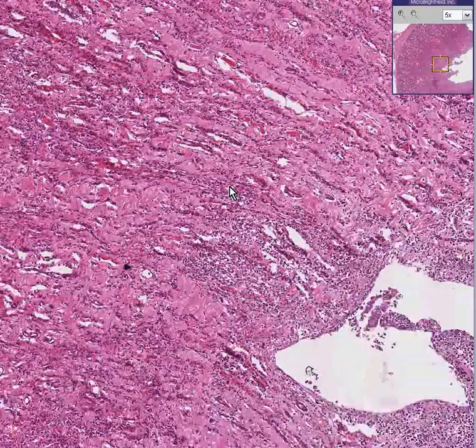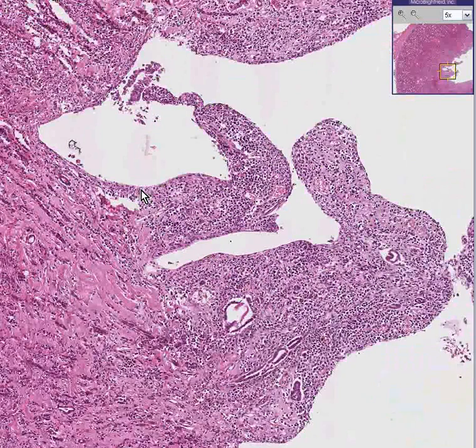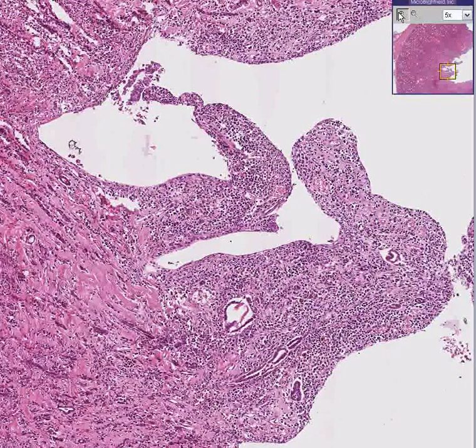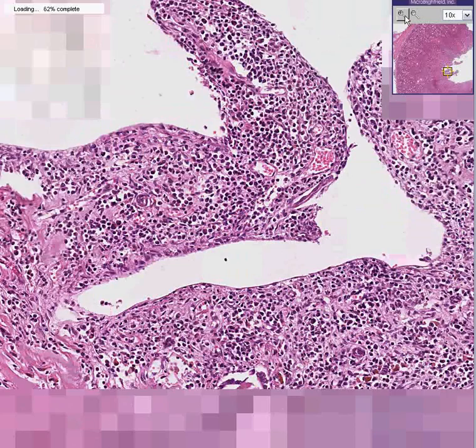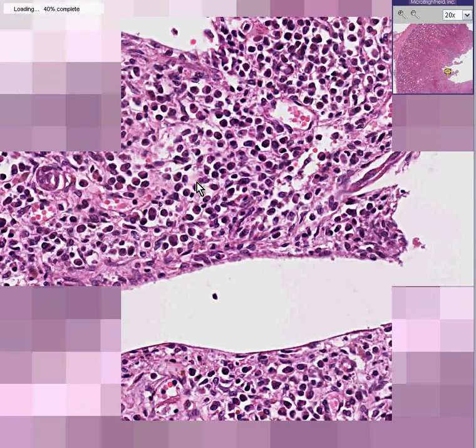If you thought that the primary cell of inflammation was a neutrophil, you could call this acute pyelonephritis involving the collecting system.